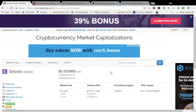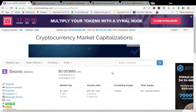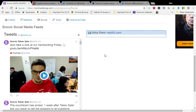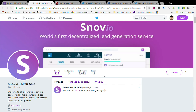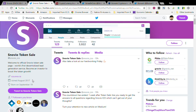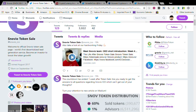Synovia is traded on EtherDelta. I haven't traded much on EtherDelta — just note that it doesn't require a password. Let's check out their Twitter page — they have 3,022 followers and started in August 2017. Their Twitter describes it as the world's first decentralized lead generation service and invites investors to boost token growth.